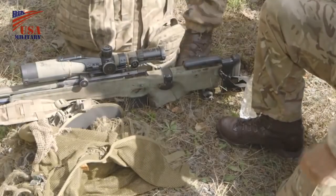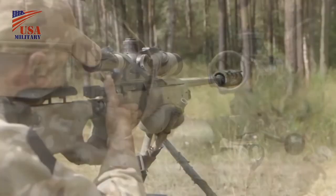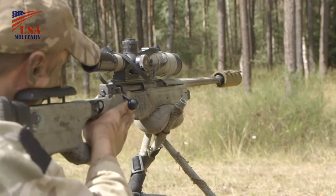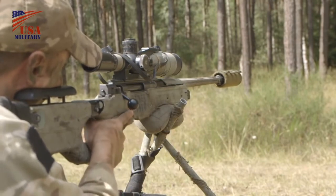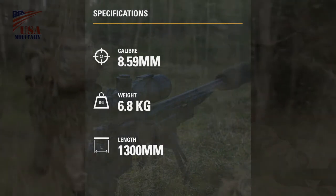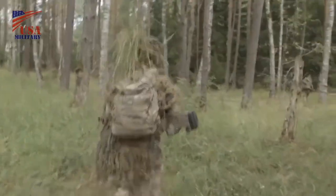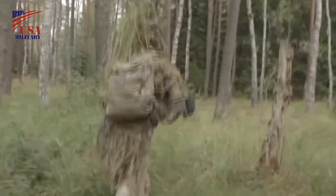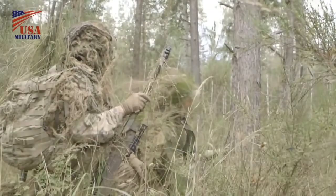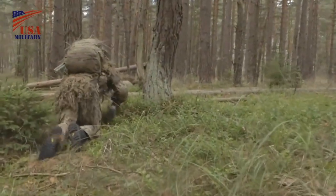British snipers fulfil a vital and enduring role on the battlefield in terms of intelligence gathering, target identification, and eliminating high-value targets. The L115A3 rifle, part of the Sniper System Improvement Programme, is a large-calibre weapon which provides state-of-the-art telescopic day-and-night all-weather sights, increasing the sniper's effective range considerably.